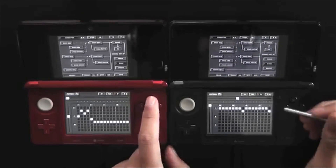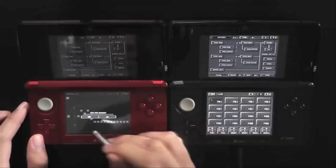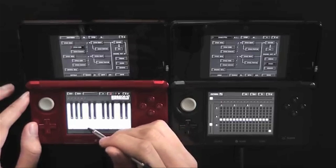Finally, Anthony Sia makes music on the Nintendo 3DS. He actually uses two of the portable gaming systems and Korg DS10 Plus to make this.